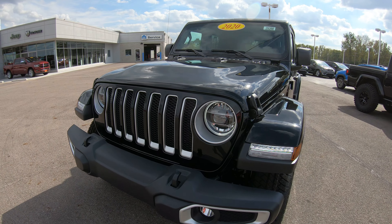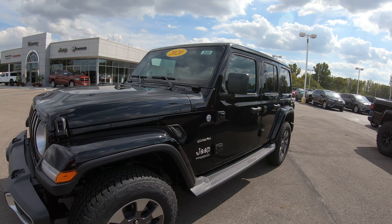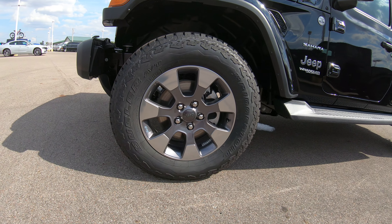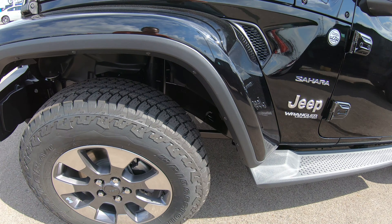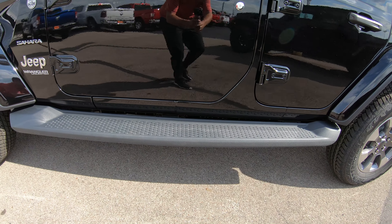This particular unit does have LED headlighting — that is an upgrade from the factory that we put on this unit. Really nice factory 18-inch Jeep two-toned rim wrapped in a really nice Bridgestone tire. This vehicle is also equipped with factory step-up bars.